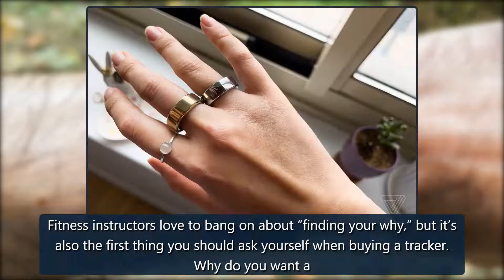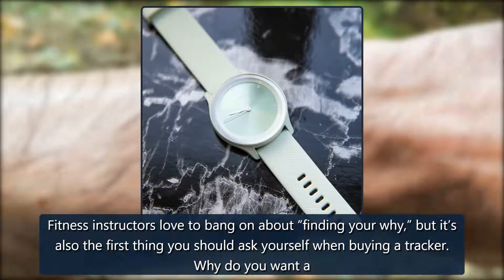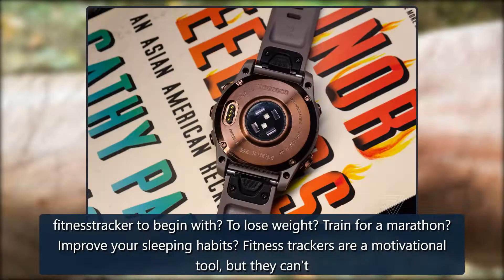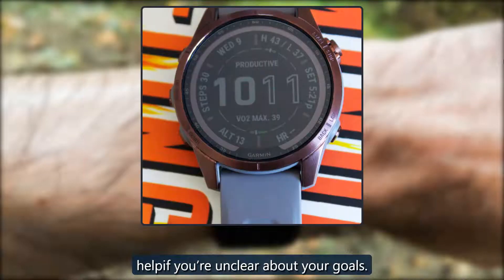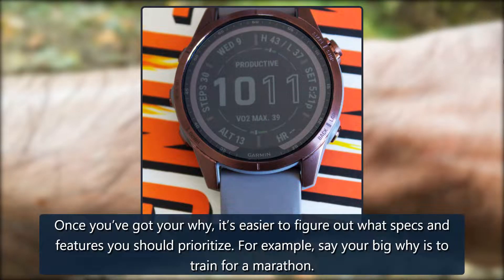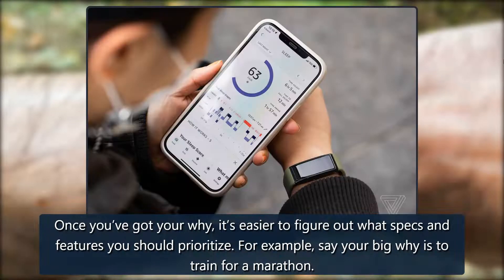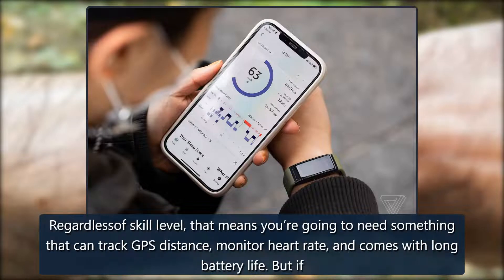Find your why and go from there. Fitness instructors love to bang on about finding your why, but it's also the first thing you should ask yourself when buying a tracker. Why do you want a fitness tracker to begin with? To lose weight, train for a marathon, improve your sleeping habits? Fitness trackers are a motivational tool, but they can't help if you're unclear about your goals. Once you've got your why, it's easier to figure out what specs and features you should prioritize.